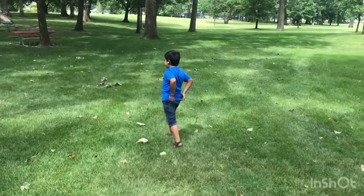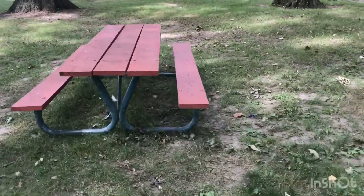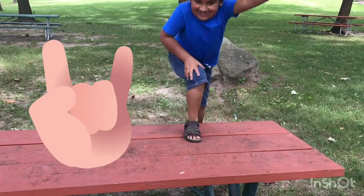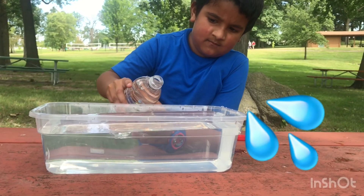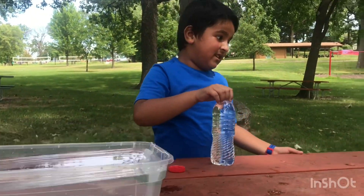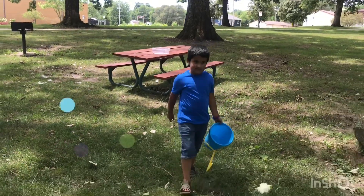Yeah, it looks good! We can do the science experiment over here. Now we're gonna go around the park and find some items to put in the water. I'm gonna find some items to do the experiment — the science experiment!